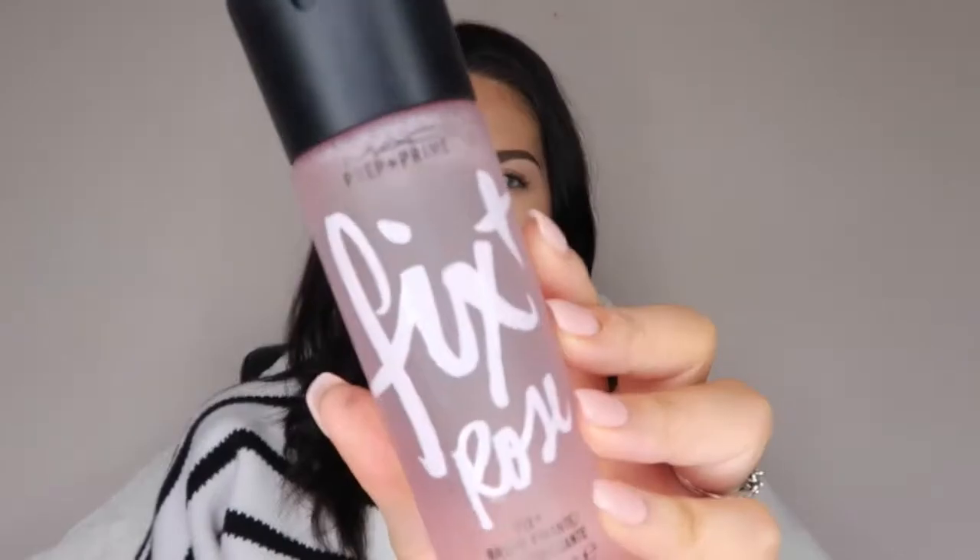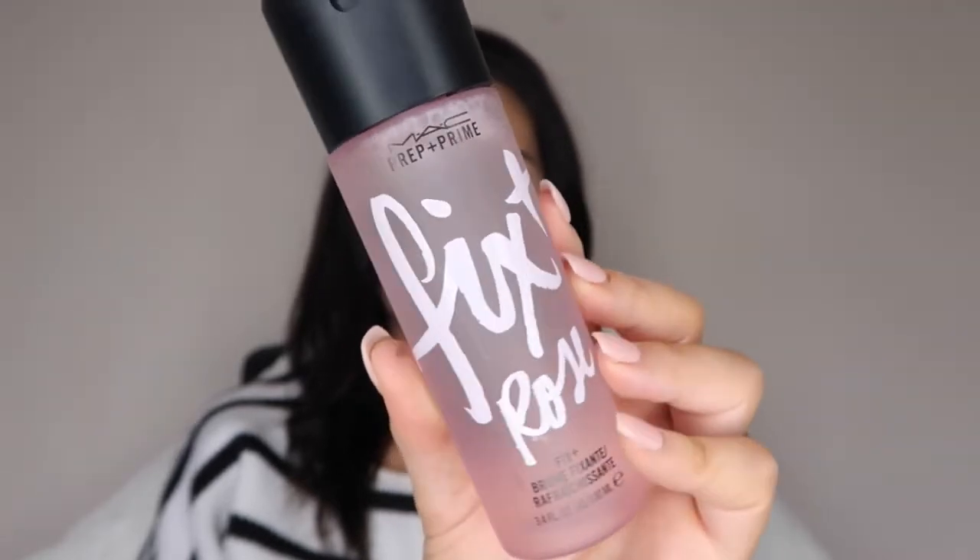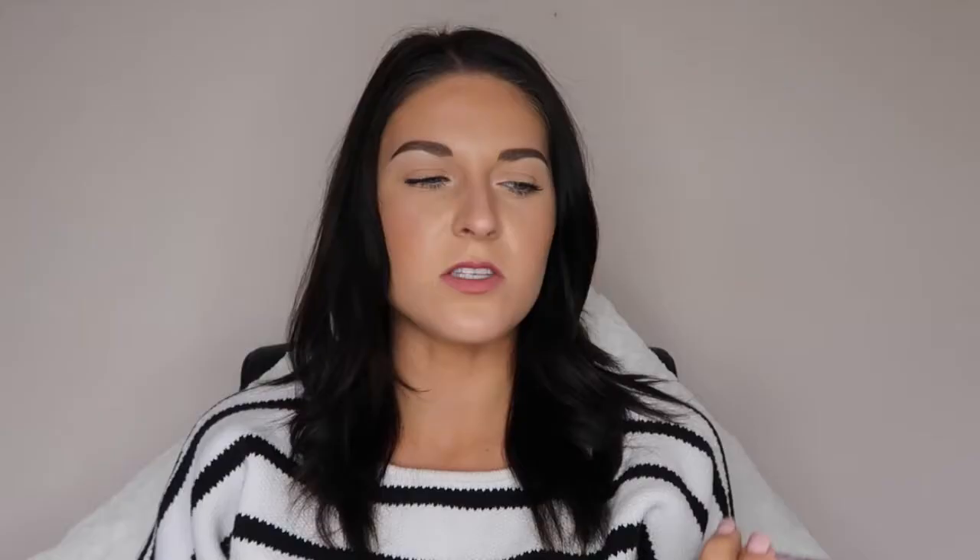Last from MAC, I got the MAC Prep and Prime Fix Plus in Rose. Rose water has a lot of benefits for the skin, so I thought this would be really nice. I tend to use this for dry skin girls — if you're oily or combination, this can trigger your oils. The packaging is so cute and pink, and I absolutely love pink, which is why I was drawn to it. It's not particularly expensive, and you can use it to wet your brushes, add hydration, and it's an all-round good universal product to have.